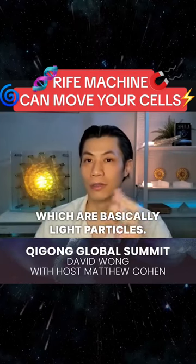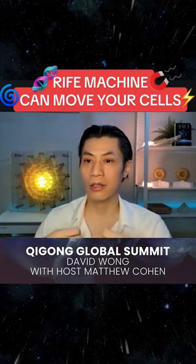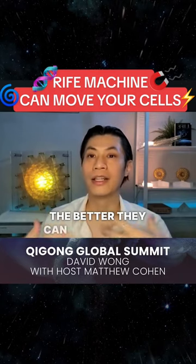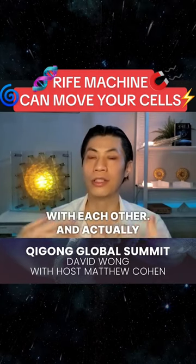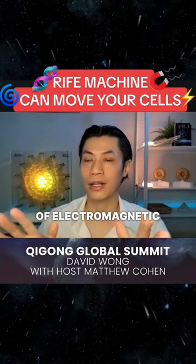...which are basically light particles. And the more our cells emit this, the better they can communicate with each other. And actually our DNA communicates through these emissions of electromagnetic energy.